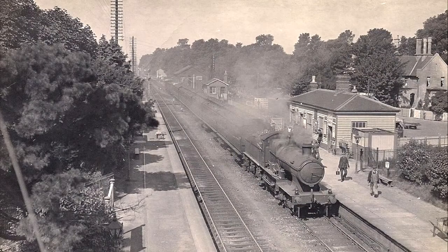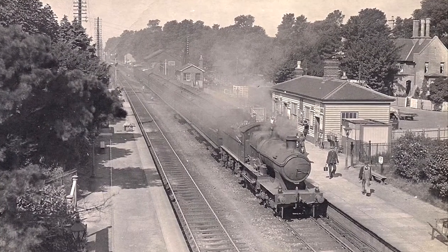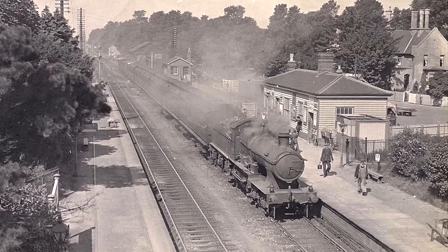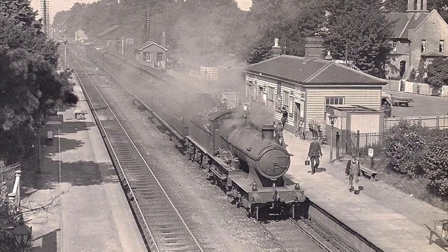This photograph, taken from the bridge in the 1930s, shows Steventon Station, which was closed and demolished in the 1960s. The stationmaster's house, on the far right of the picture, was also briefly used as the GWR headquarters during construction of the railway.